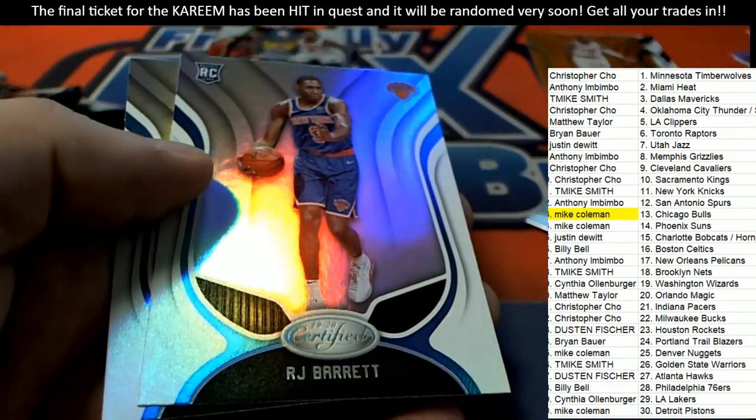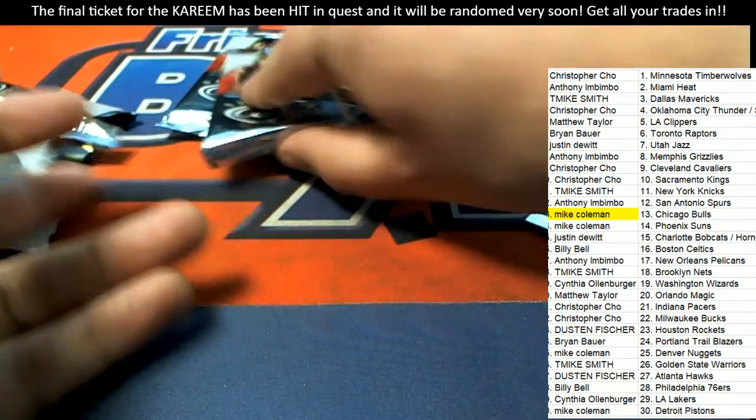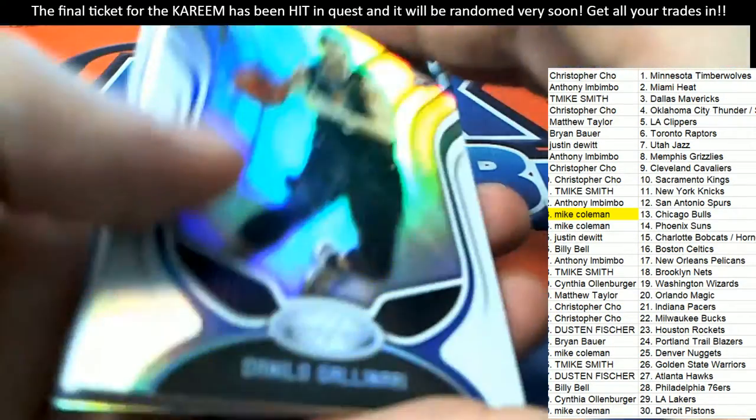That's a really nice rookie right there — RJ Barrett. New York Knicks owner picks up a nice Barrett rookie.